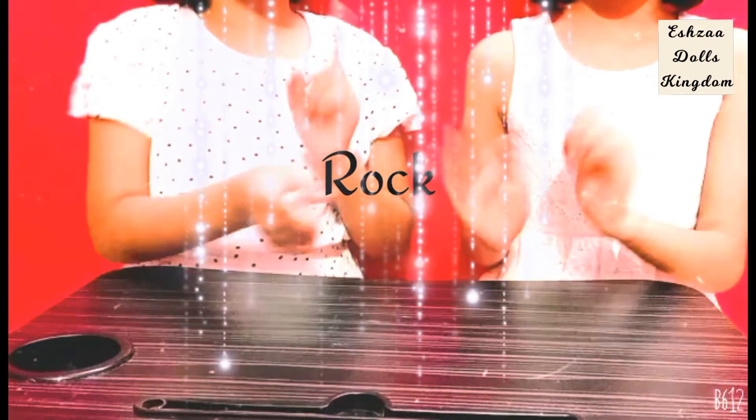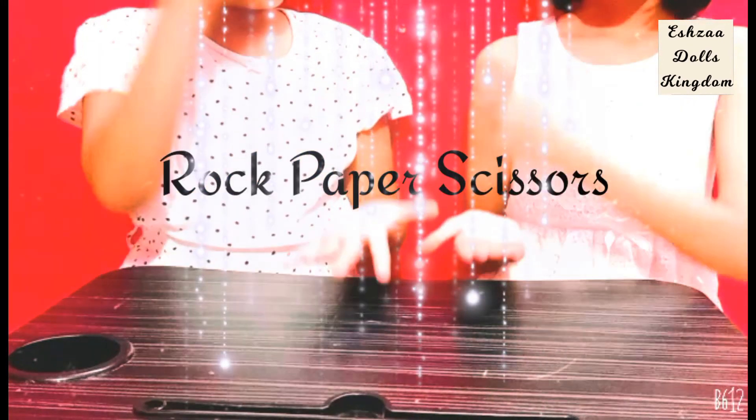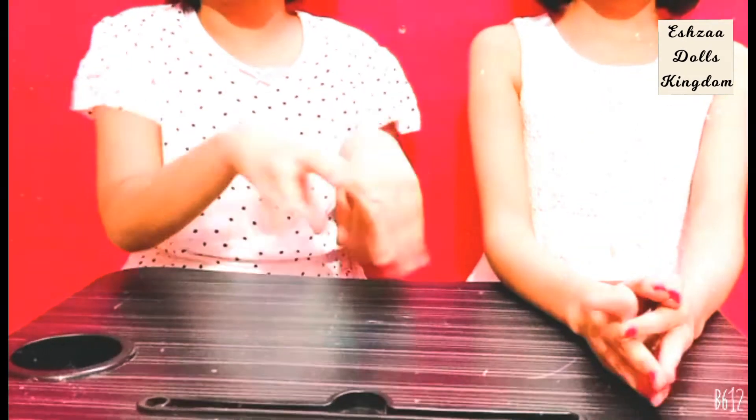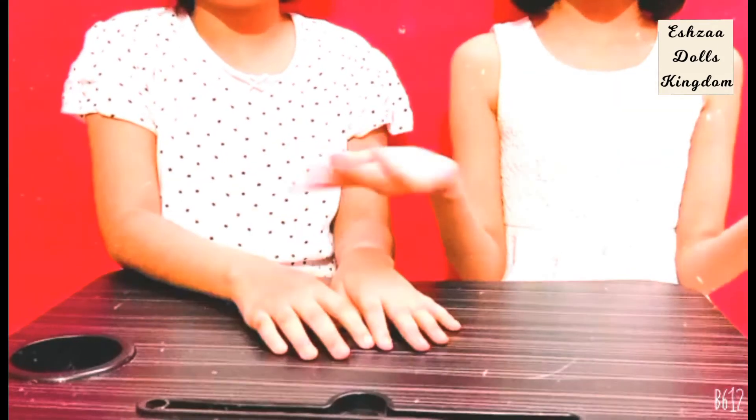Okay, so rock, paper, scissors — who goes first? Rock, paper, scissors, shoot. Oh man. Okay, so I'm going to be going first. I'm going to be guessing, so you bring the item.